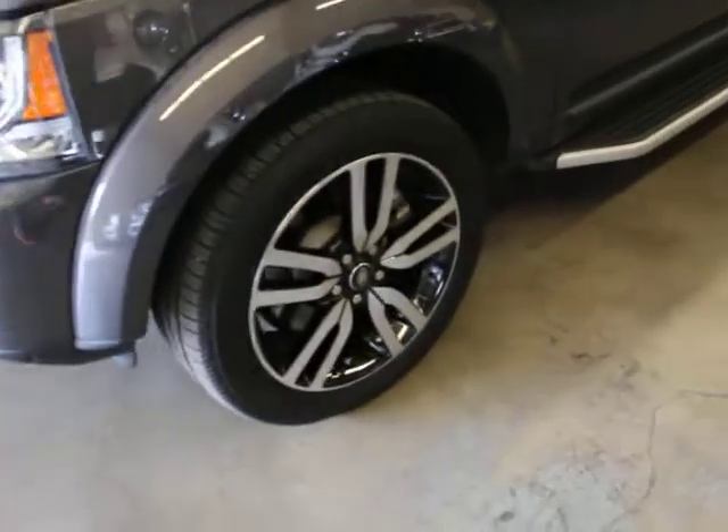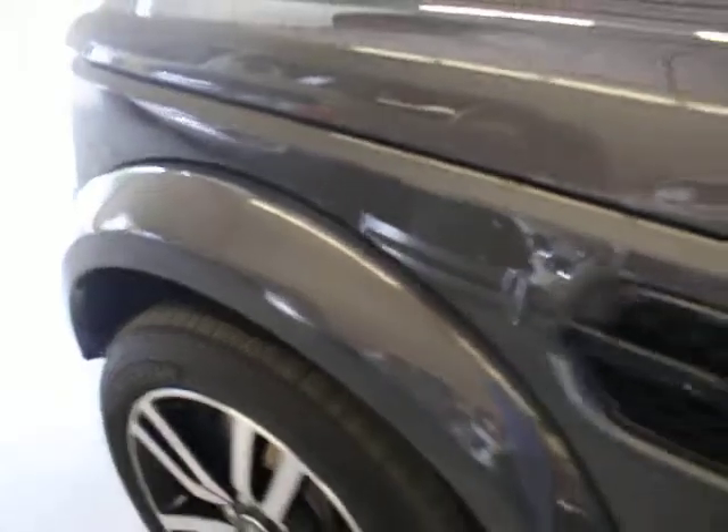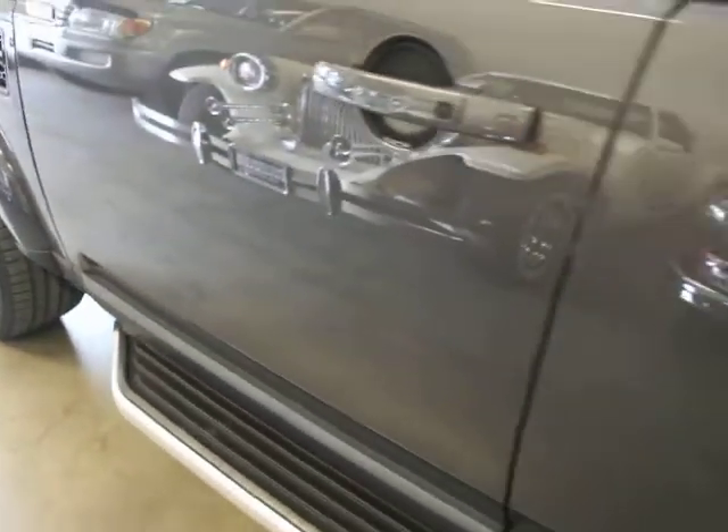You can see the front driver side tire — no curb rash. They do have wheel locks on them. The paint and body is in excellent condition. There's no dents, dings, or scratches. Running boards are in good shape.